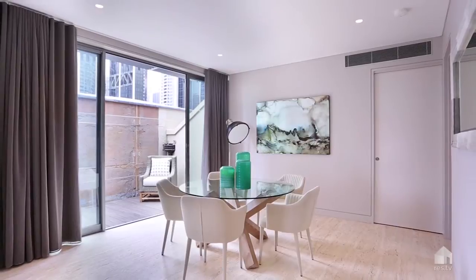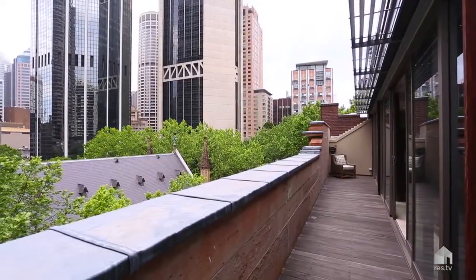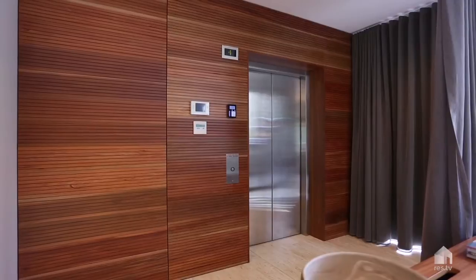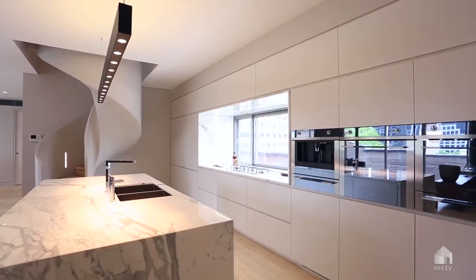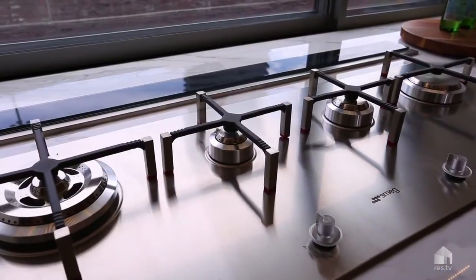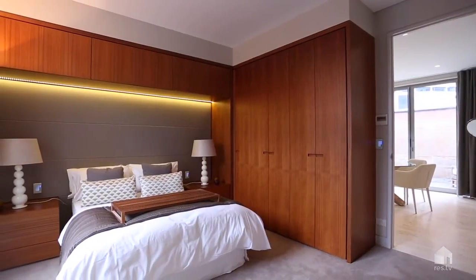Built and styled by Tanner Associates, no cost was spared when building these properties. Everything is electronically operated, from lights to air conditioning to blinds and shutters. You've got a double wine fridge in the marble island bench kitchen, Smeg appliances, and integrated Sonos sound throughout the whole property.